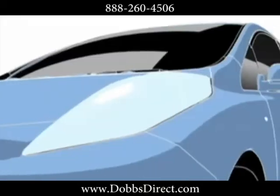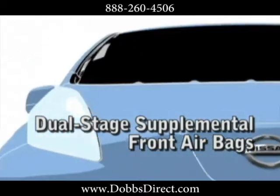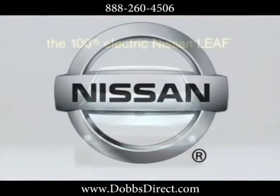The Leaf is also designed to keep you and your passengers safe with Nissan's advanced airbag system and vehicle dynamic control. The 2012 Nissan Leaf — electrifying.